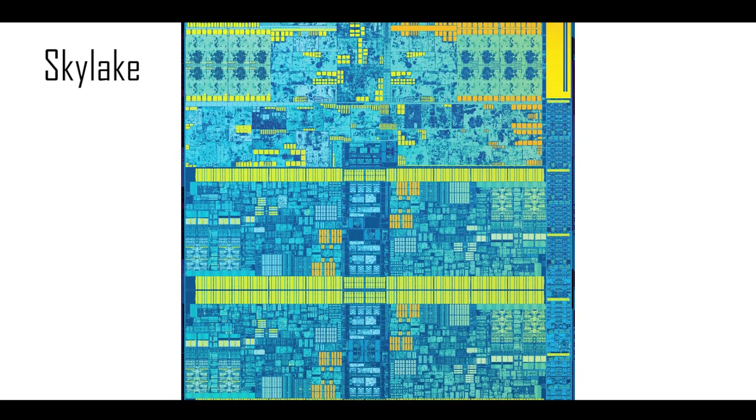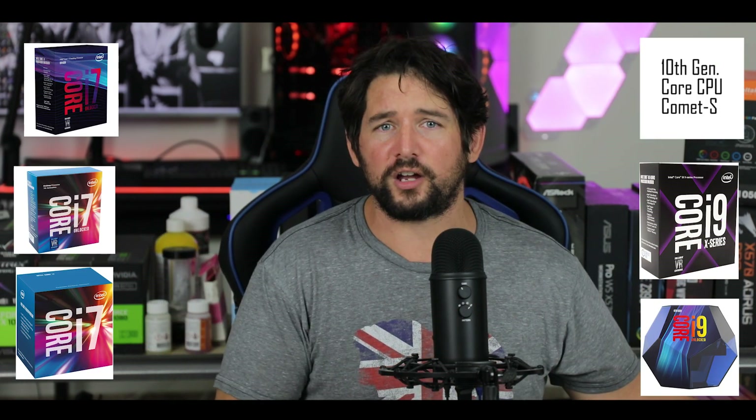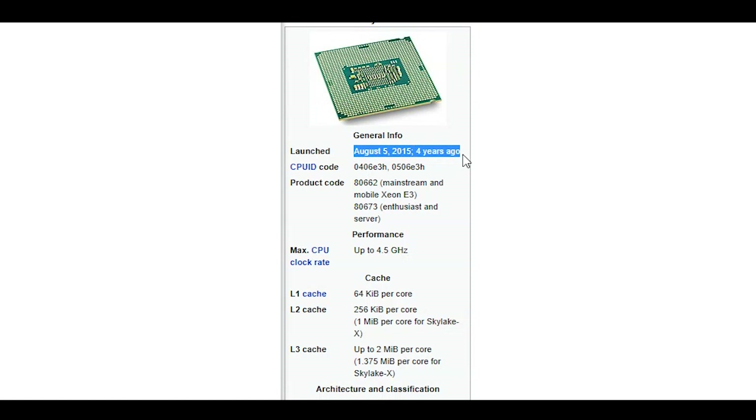Starting with the microarchitecture, we are dealing with yet another iteration of the Skylake microarchitecture at 14nm lithography. When I say 'yet,' it's because this is getting ridiculous. This is the sixth iteration of it, and we've been stuck since 2015. Where are Intel's engineering teams? They haven't been doing much in the past five years, surviving on the very same microarchitecture.